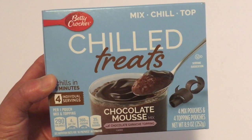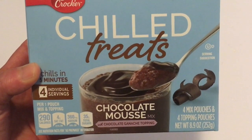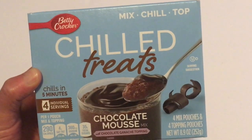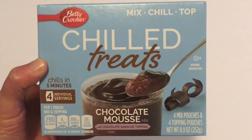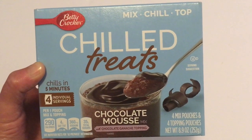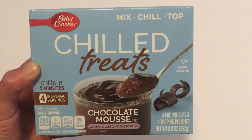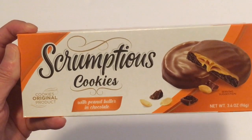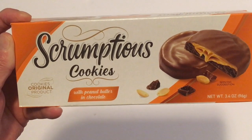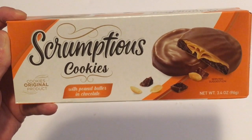The first thing I'm sharing is a Betty Crocker Chill Treats — it chills in five minutes and has four individual servings inside. I found the lemon ones a couple months ago, but I had never seen the chocolate mousse one before, so I was so happy to find these and picked up four boxes. Next, also new to Dollar Tree, it's Scrumptacious cookies with peanut butter and chocolate, net weight 3.4 ounces.